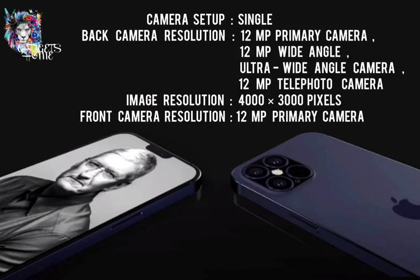About the camera. The camera setup is triple and the camera resolution is 12 MP primary camera, 12 MP wide-angle, and 12 MP telephoto camera. The front camera resolution is 12 MP primary camera. The image resolution is 4000 x 3000 pixels.